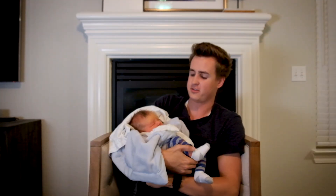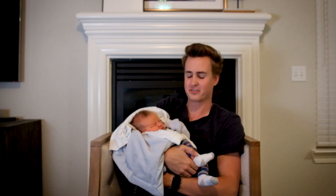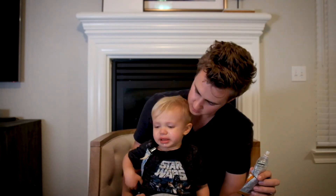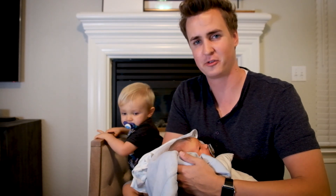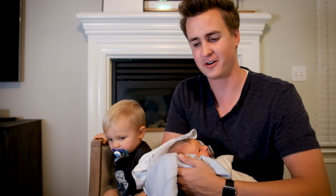Baby Graham woke up — this is baby Graham. We're just so happy he's here with us. Quaid also had a little nightmare, so he's going to hang out with us for a bit. Graham woke up a little from Quaid, so it's a little party over here.